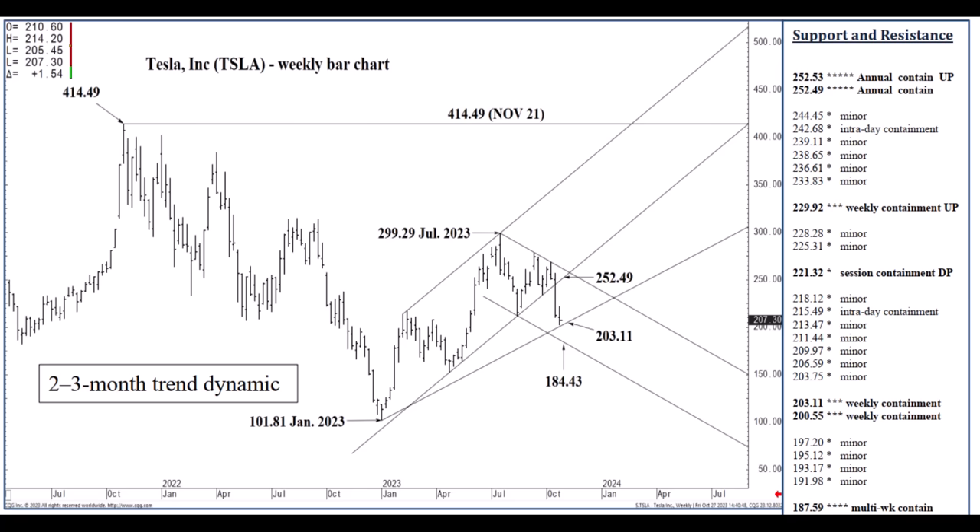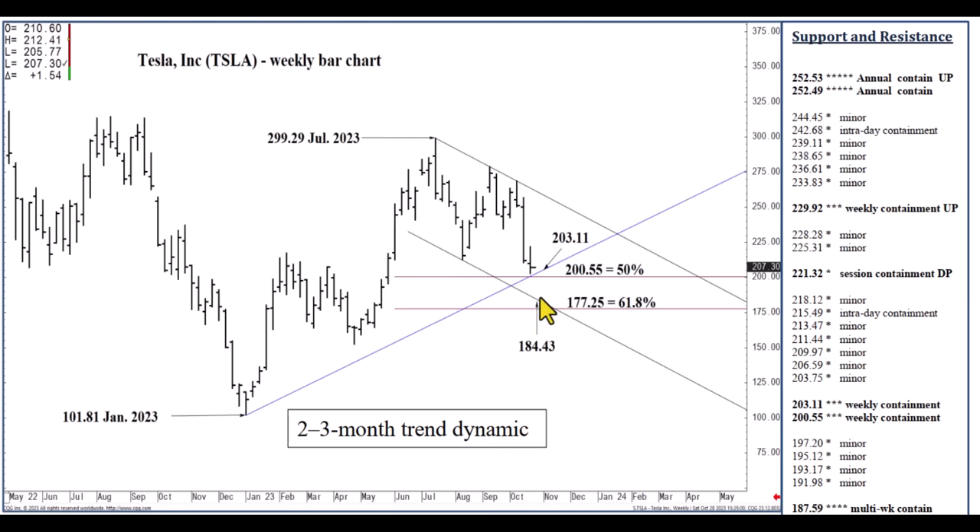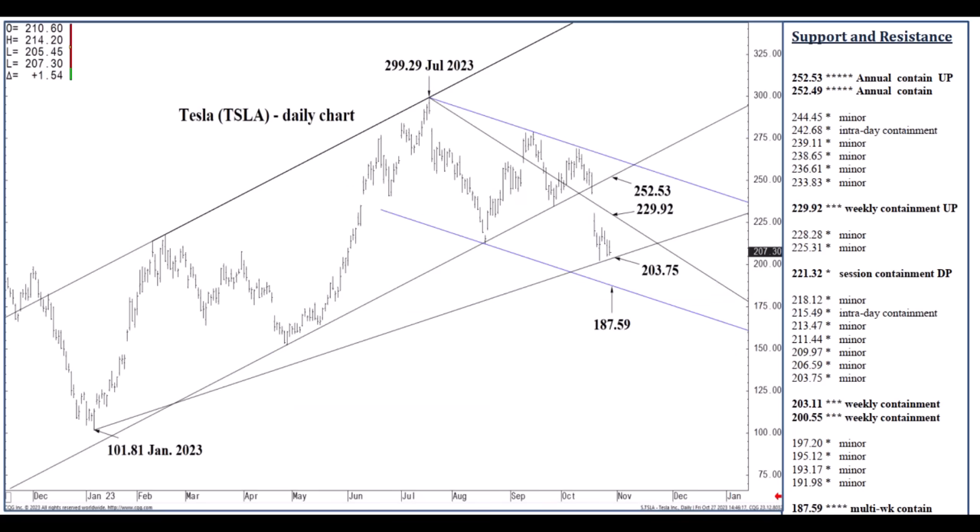If we do close the week below 184.43 by a 1% margin, that does present a significant sell signal as we move through the rest of the year and into Q1, the following two to three months, then likely to retest the 101.81 January 2023 low. But I don't think that's going to happen. I think we've got solid bottom picking in the mid 180s and you can have at the low 200s. This might be it to the downside — that becomes confirmed if we can close above 229.92, and then I think we have a good low into later November. Please click like, share, subscribe, and check out wickedstocks.com. Have a great day.